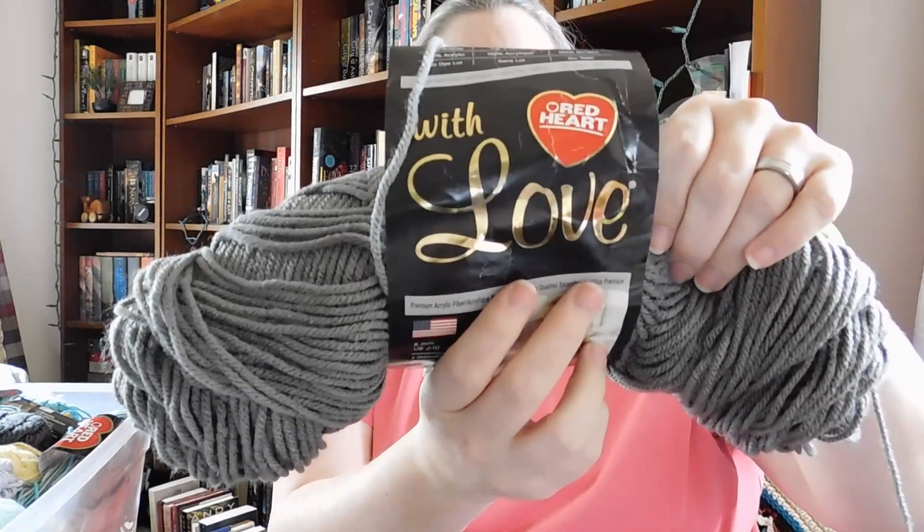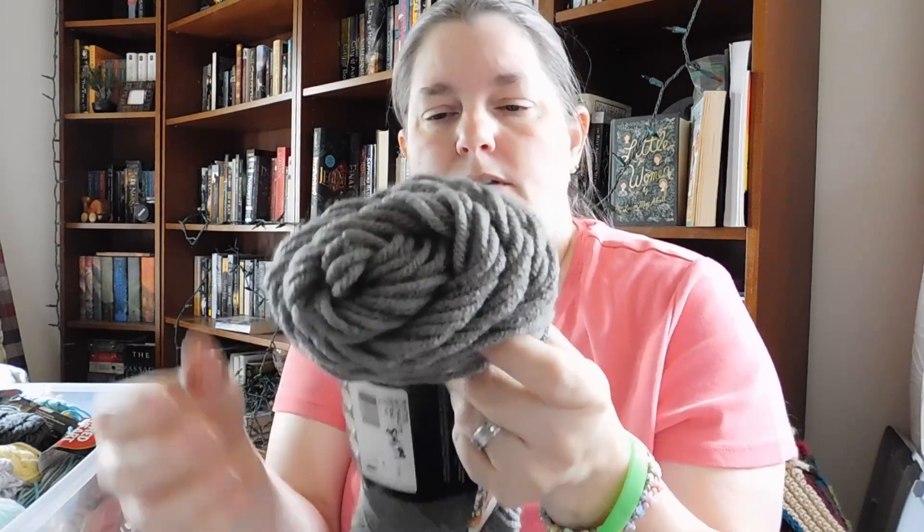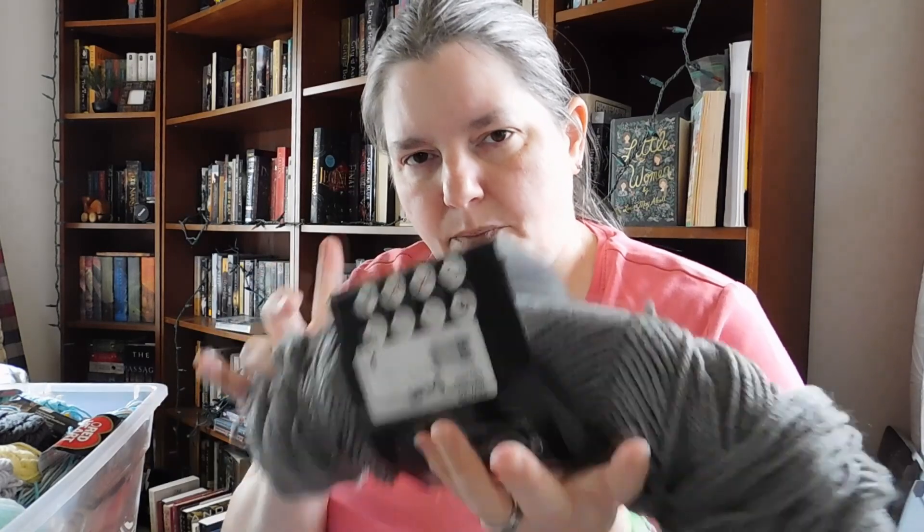Hopefully I showed you a little clip in the beginning of what's in here, and I'm going to start going through this. We have some Red Heart with Love — the color is called Pewter, which is a medium shade of gray. That's nice, right?